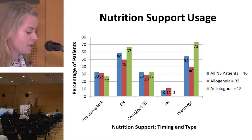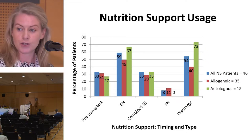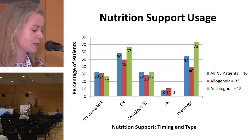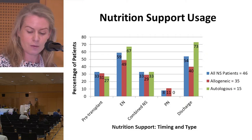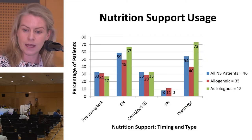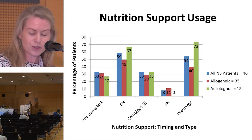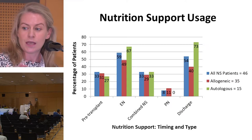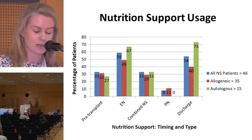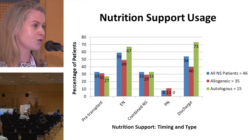This graph provides a breakdown of nutrition support use prior to, during, and post-discharge from a stem cell transplant in our unit. The colored bars represent usage expressed as a percentage of all patients who received nutrition support. The blue and red bars represent allogeneic patients, and the green bars represent autologous patients. In total, 92% of our cohort received nutrition support during their transplant admission.